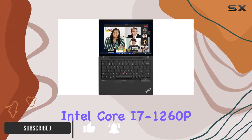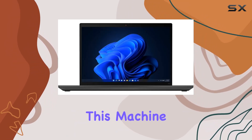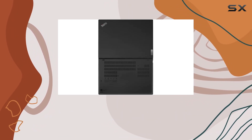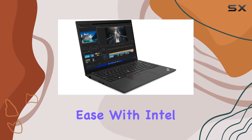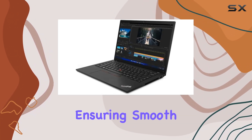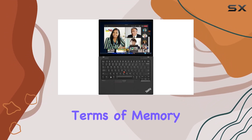Equipped with the 12th Gen Intel Core i7-1260P 12-core processor, this machine delivers exceptional speed and multitasking capabilities. Whether you're crunching numbers, editing videos, or running demanding software, the i7-1260P handles it all with ease. With Intel Turbo Boost technology, clock speeds can reach up to 4.70GHz, ensuring smooth operation even under heavy workloads.